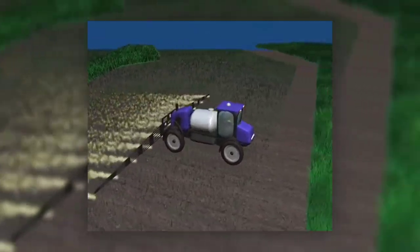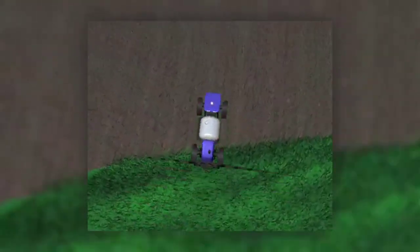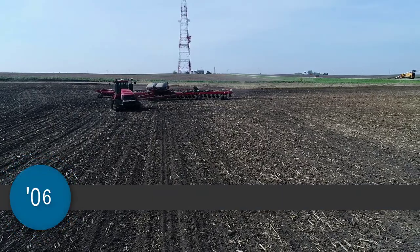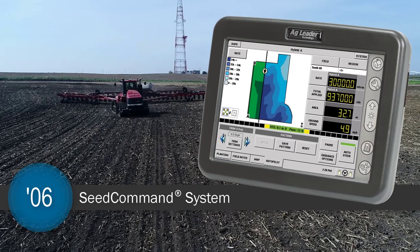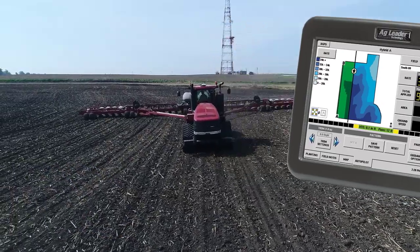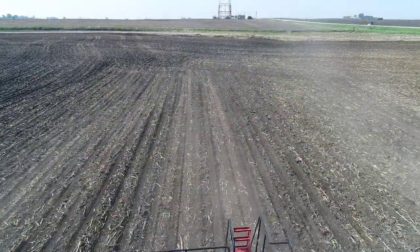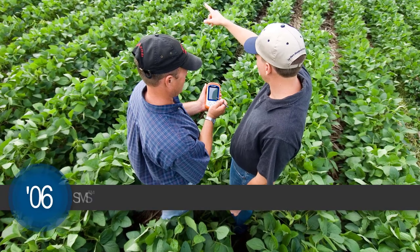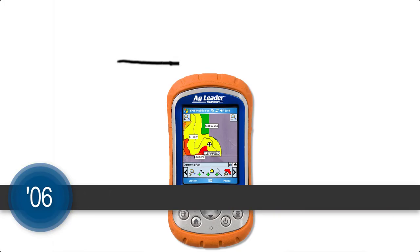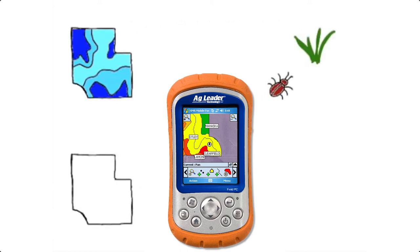Autoswath automatically shuts off individual boom or planter sections based on areas that have already been covered, thereby greatly reducing over-application and waste. In 2006, the introduction of SeedCommand gave growers a tool that combined Autoswath for their planters with the ability to map hybrid and variety locations and even record split planter operations, allowing for better records and side-by-side comparisons. That same year, AgLeader introduced precision ag that fit in your pocket. SMS Mobile collects in-field data from soil sampling, crop scouting, boundaries, coverage logging, and more, giving farmers site-specific information to make more profitable decisions.